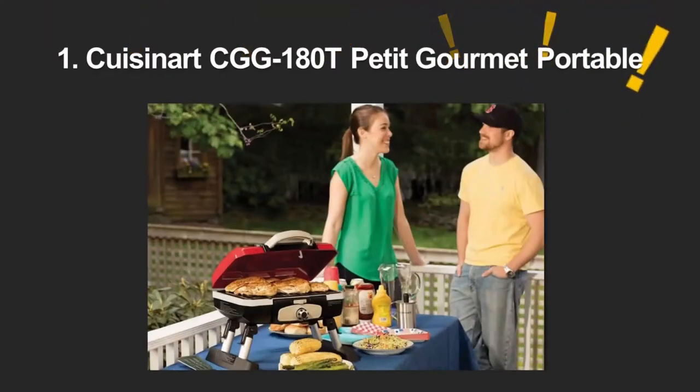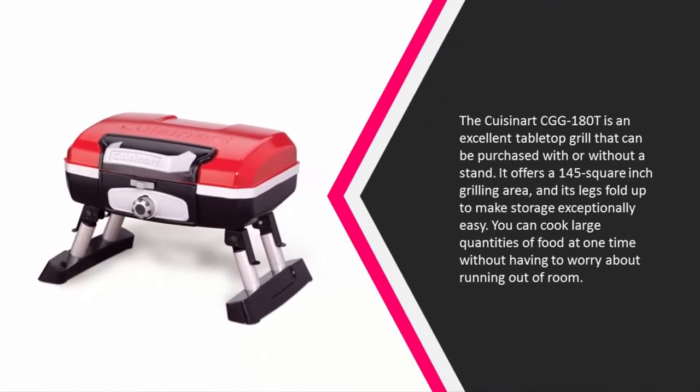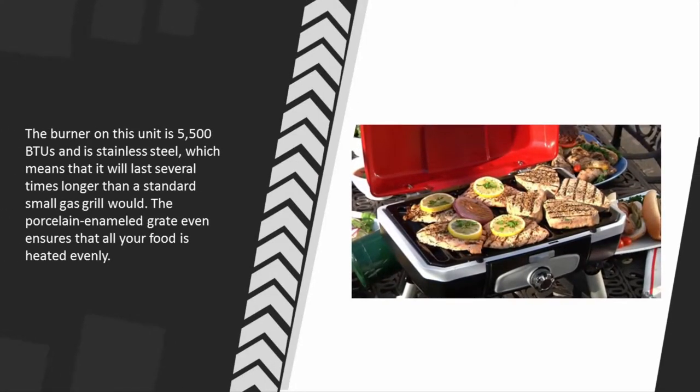Coming in at number one on our list, the Cuisinart CGG-180T is an excellent tabletop grill that can be purchased with or without a stand. It offers a 145 square inch grilling area, and its legs fold up to make storage exceptionally easy. You can cook large quantities of food at one time without having to worry about running out of room.